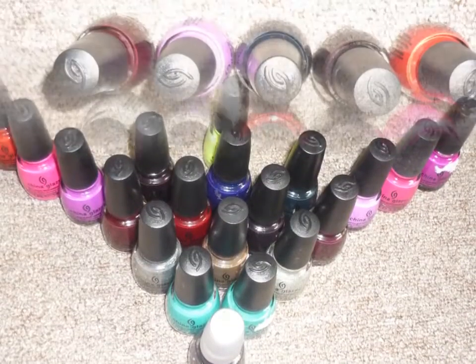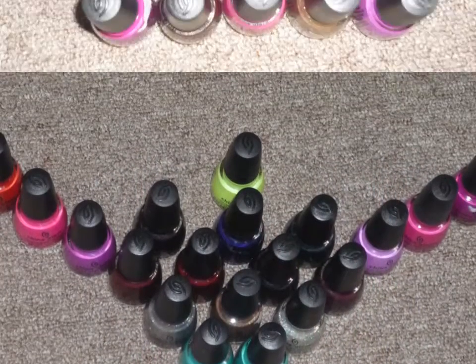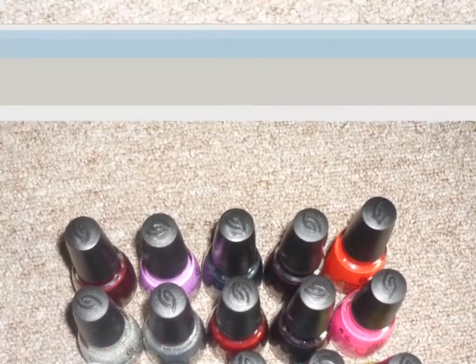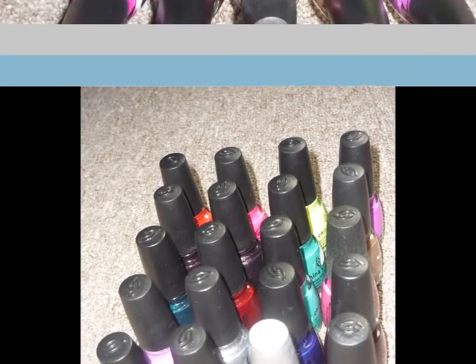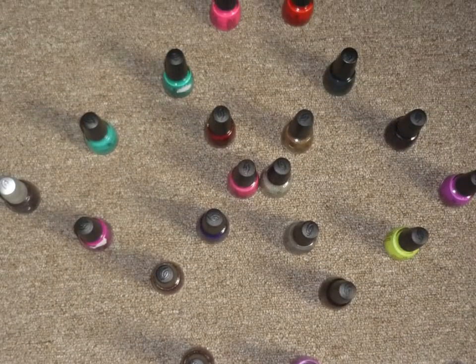That is my China Glaze nail polish collection for you guys. Please leave me a comment telling me what you think of this video, and don't forget to subscribe and like. I will talk to you guys in my next video. Take care, bye!